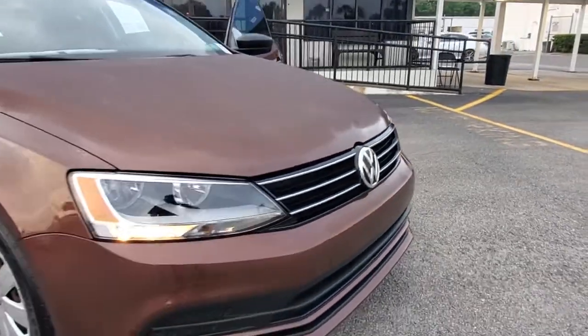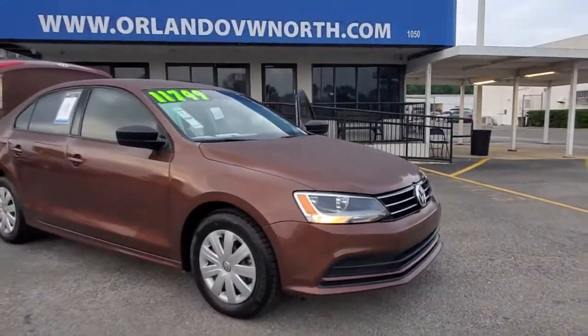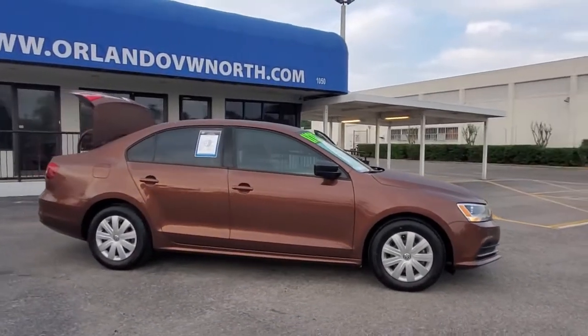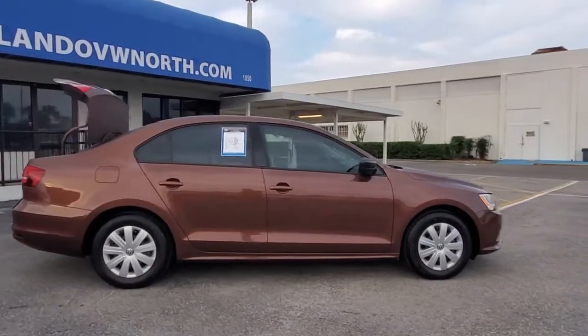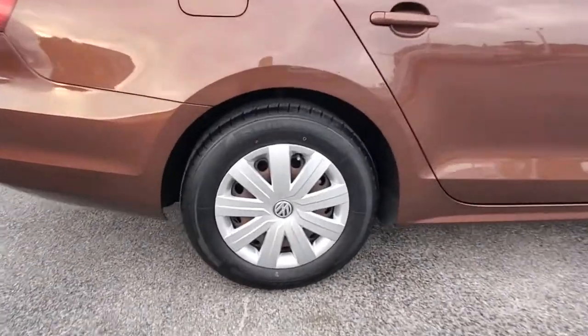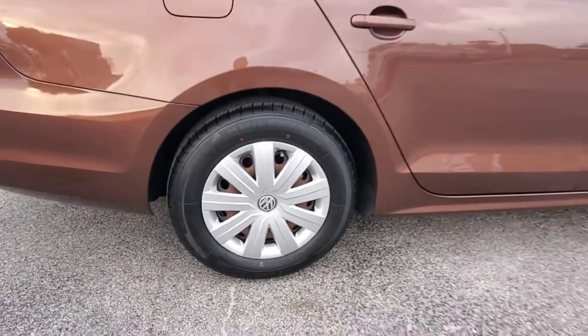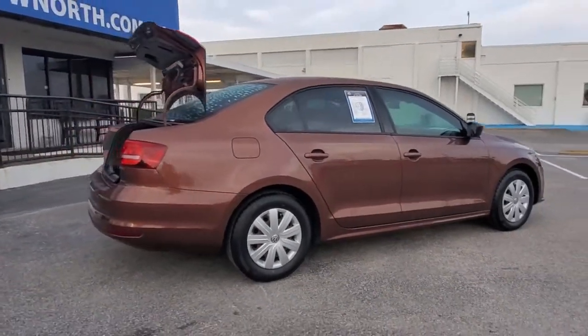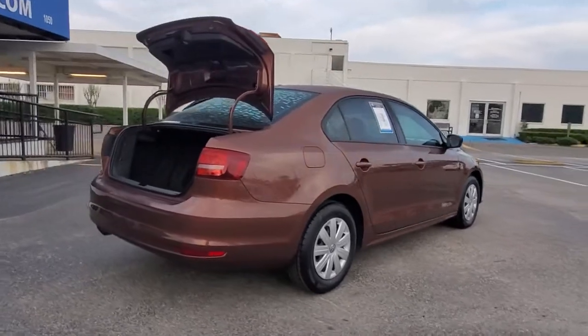Look no further than the 2016 Volkswagen Jetta. With less than 35,000 miles on the odometer, this vehicle provides excellent value. Here's a comfortable modern Jetta that's as fun to drive as it is practical. This refined compact sedan delivers delightful performance while its driver assist safety features help you protect your most precious cargo.